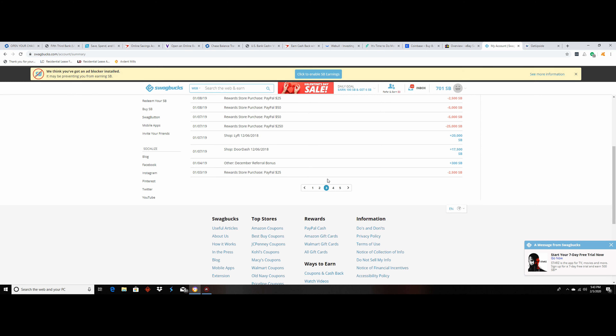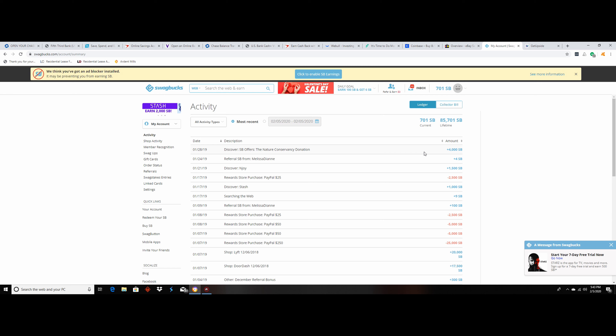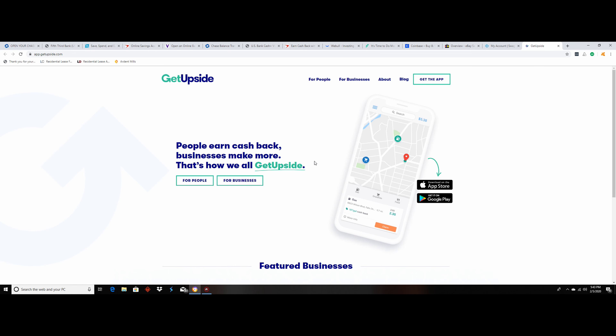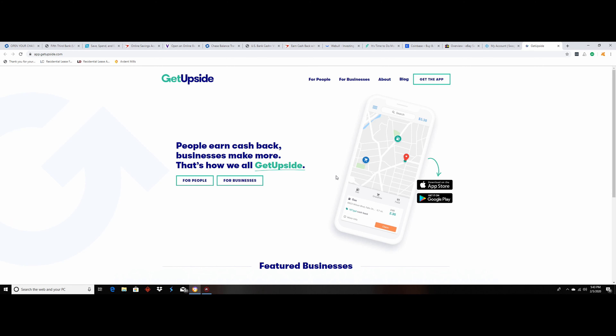Another one is Swagbucks — a lot of people don't know about this but it's a very easy way to make money. I'd recommend reading the descriptions. For example, there's a DoorDash offer: earn $50 cash back if you sign up as a Dasher and complete your first delivery. I've done that — as you can see, I've made 85,701 Swagbucks, which is basically $857. Last year I made over $300 within a couple of days. You can just send it to your PayPal account.